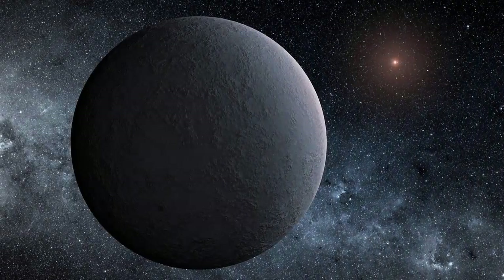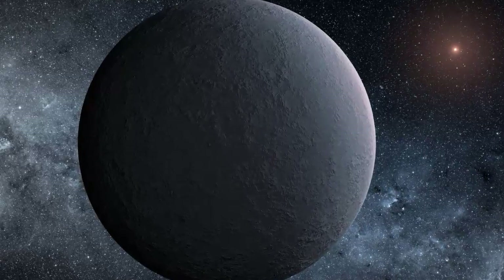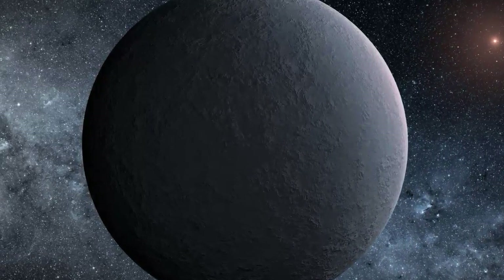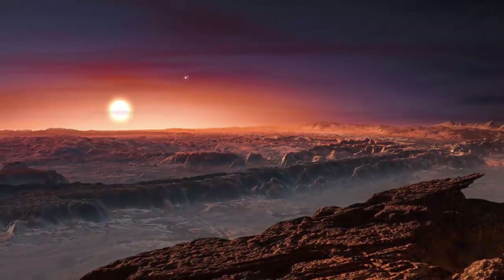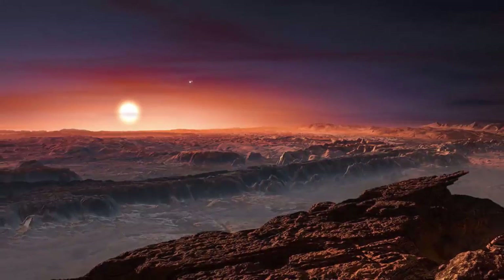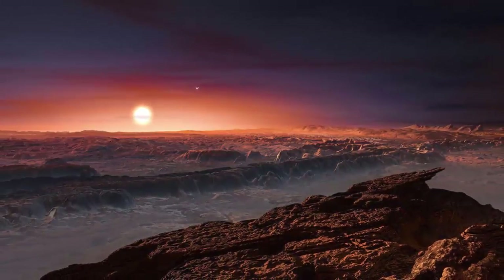The Ice Ball Planet. OGLE 2016 BLG 1195Lb is an icy exoplanet that can be found a whopping 13,000 light years from our solar system. Its temperatures range from minus 220 degrees Celsius (minus 364 degrees Fahrenheit) to minus 186 degrees Celsius (minus 302 degrees Fahrenheit), which is why it's sometimes called the Ice Ball Planet.